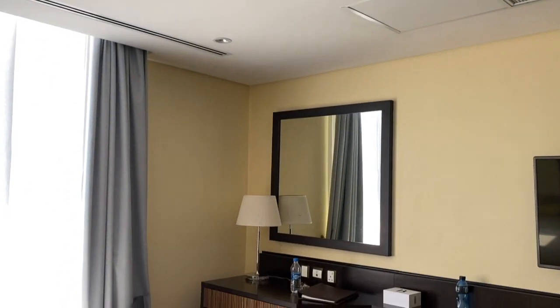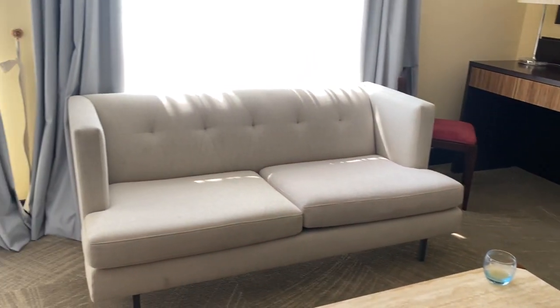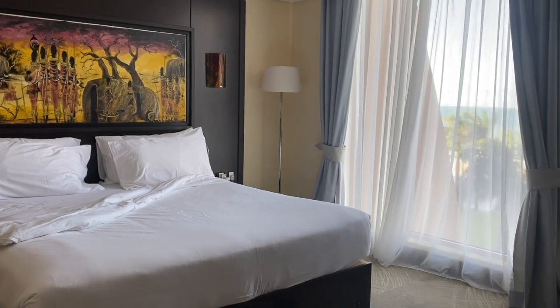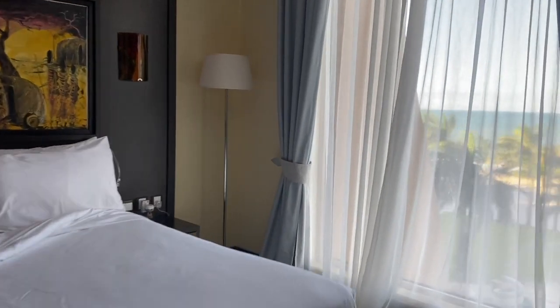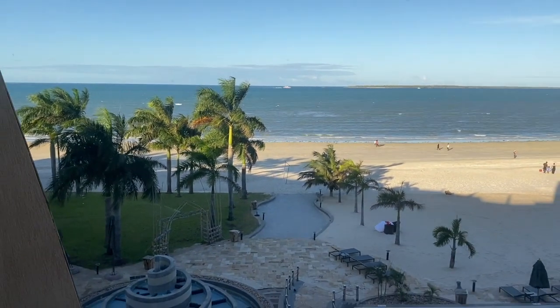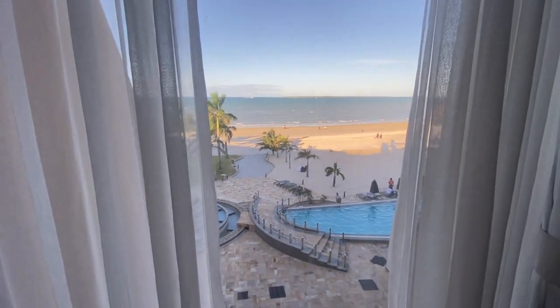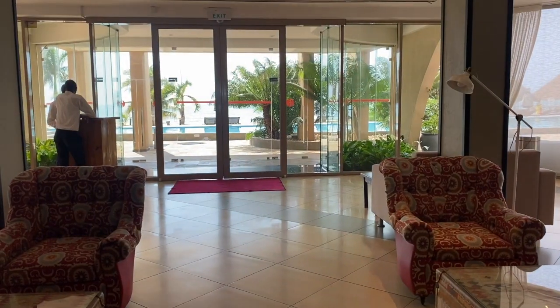And now I'll head into my room, which was a junior suite. It's pretty gorgeous — here's the living area, the couch, the king bed, and this was a beautiful ocean view, just stunning. I'm not going to show the bathroom because I forgot to take it until there were towels everywhere.